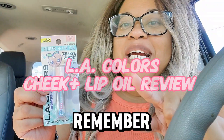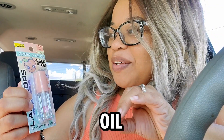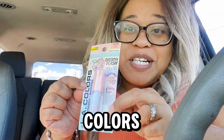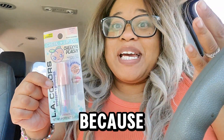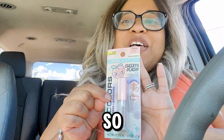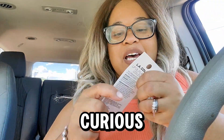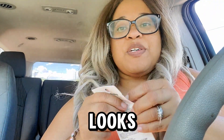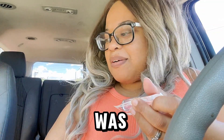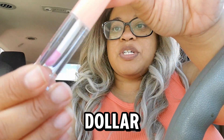Hey, y'all. Remember when I did a Dollar Tree haul and I got this? This is the Cheek Plus Lip Oil by LA Colors. I've never tried it yet because it got lost in my house, but I found it when I was getting all the Easter bag stuff together. I've seen one on TikTok that looks super amazing, but it was out of stock for the longest time. This one just happened to come from Dollar Tree.